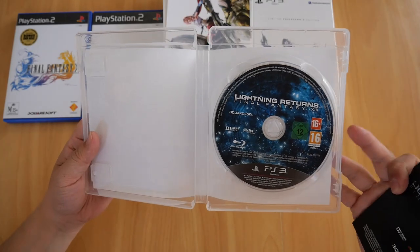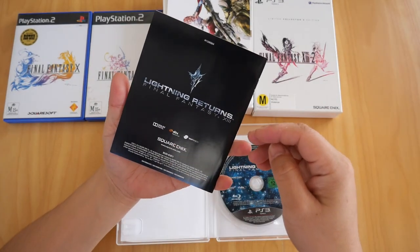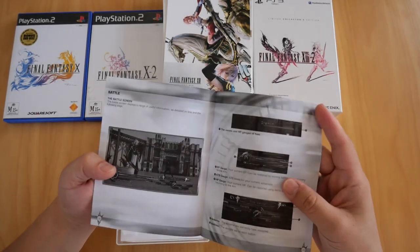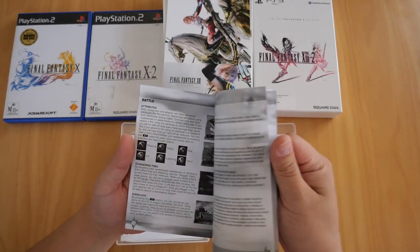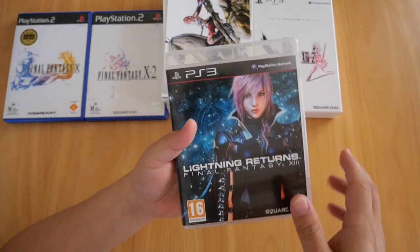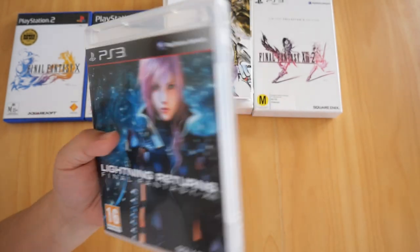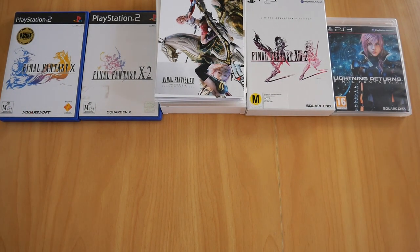This is basically brand new, never used. Inside there's the Blu-ray disc and the booklet. The booklet covers setting up, controls, field controls, the field itself, battle, battle screens, battle basics, switching schematics, attributes, overclock, and notes. I've heard mixed reviews about this game, but it looks like a good game to me — I guess I'll find out when I actually get to play it one day.